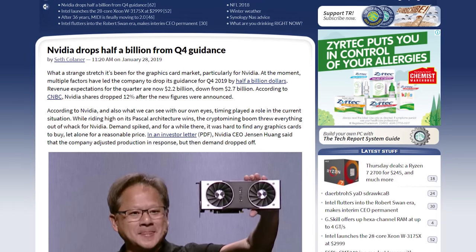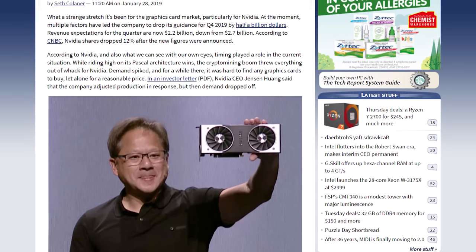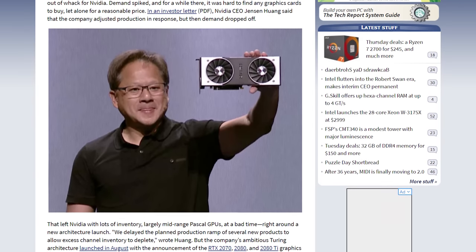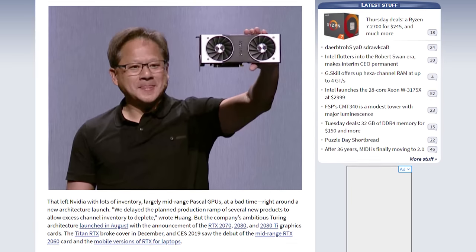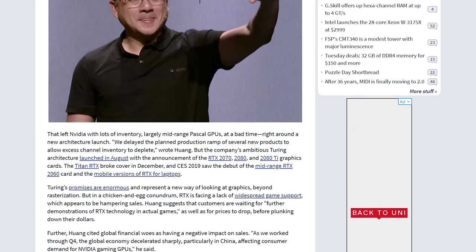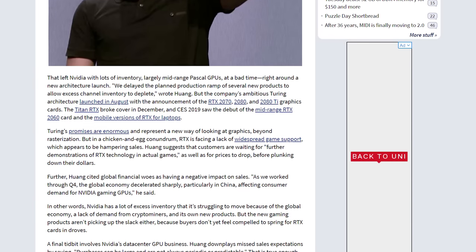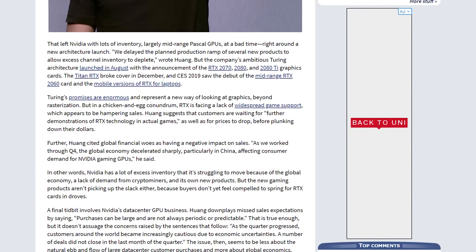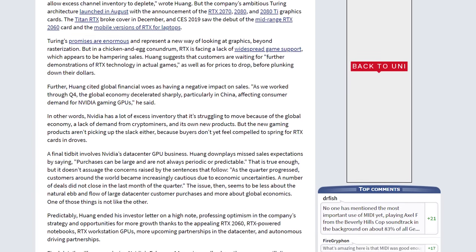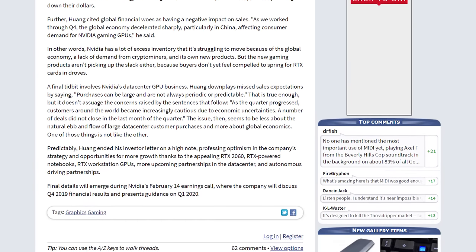The first reason is the cryptocurrency market. Nvidia initially responded to a spike in demand by producing more Pascal GPUs, only to have demand drop off when those GPUs were ready. This left Nvidia with an excess of inventory and forced them to delay a planned production ramp of several new products. The second issue was the launch of Turing in general — lackluster reception for Nvidia's new GPUs, which Jensen partly blamed on a lack of RTX support in actual games, has led to lower than expected sales. Nvidia has also suggested that gamers are waiting for price drops before buying, although Nvidia really only have themselves to blame for that as they were the ones who set the prices.